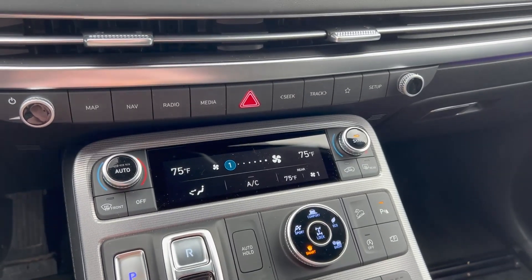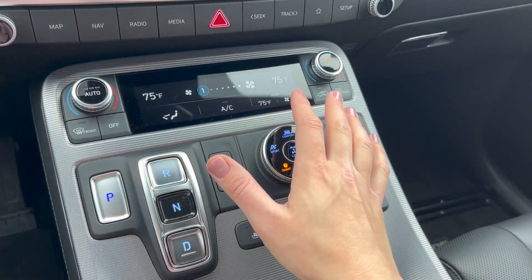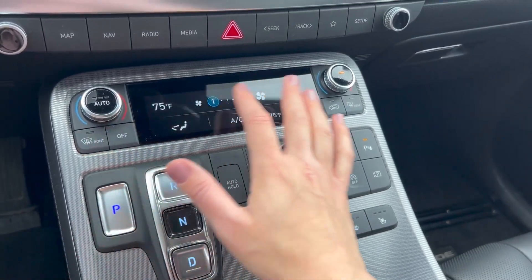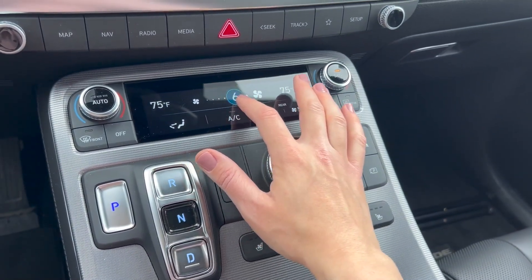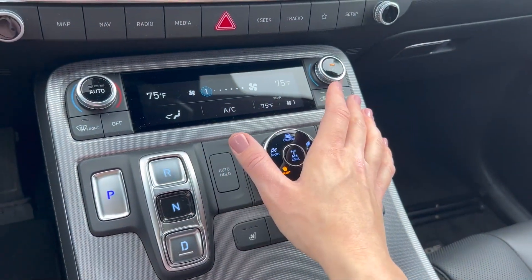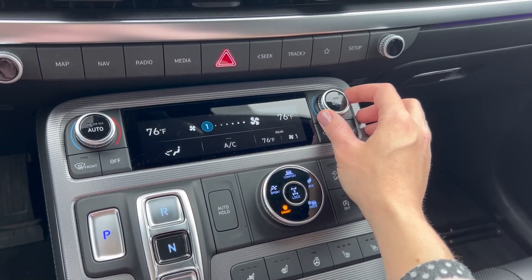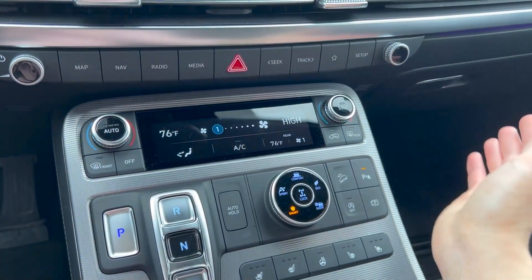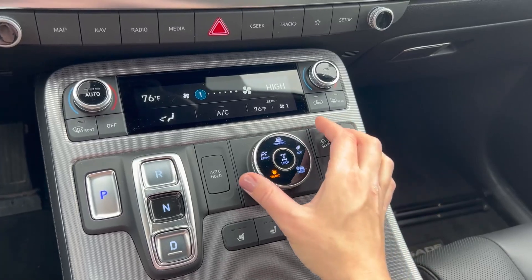There are usually physical buttons for a lot of things that are also on the touch screen, with one exception: the climate control system. To increase the fan speed you have to do that on the touch screen — there's no physical button for fan speed. It's easy to navigate; you can touch it and drag it. If you prefer physical buttons, just be aware that fan speed is touch screen only. You can adjust temperature with knobs, and with dual climate control you can sync or unsync each side. There are also heated and ventilated seats in the front and second row, plus a heated steering wheel.